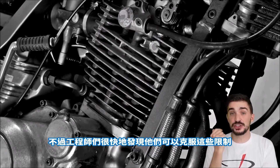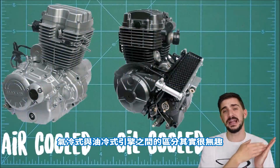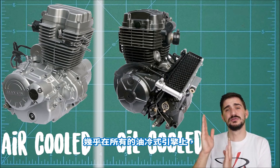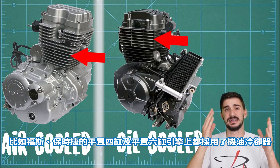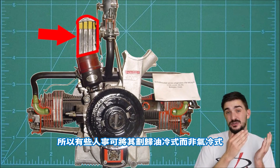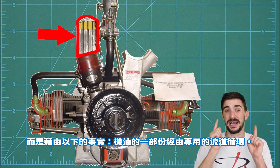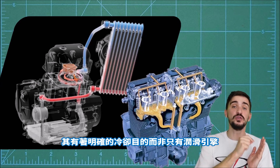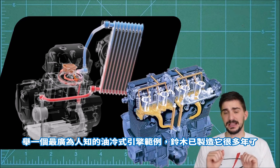So air cooling obviously has its limits. Engineers soon realized they could overcome these limits by leveraging a liquid already present inside the engine. The line between air-cooled and oil-cooled engines can be blurry, since all oil-cooled engines are also air-cooled and feature the same fins. A clear distinction can be made, however: an engine is classified as oil-cooled not merely by the presence of an oil cooler, but by the fact that a portion of the oil is specifically circulated through dedicated channels with the clear intent of cooling rather than lubricating the engine. A telltale sign is increased oil capacity.